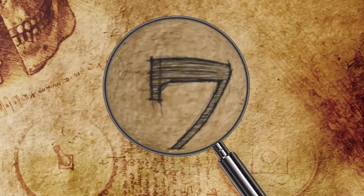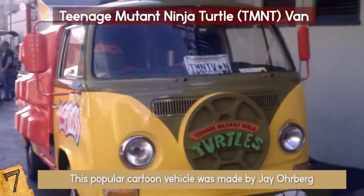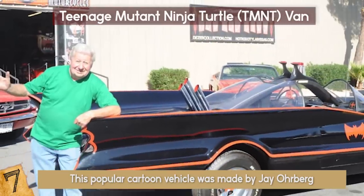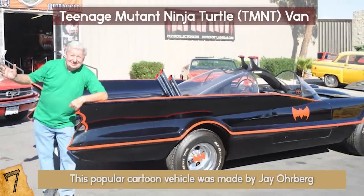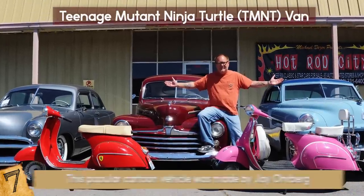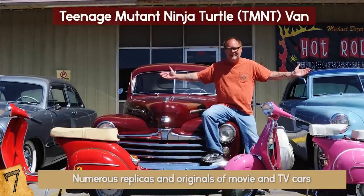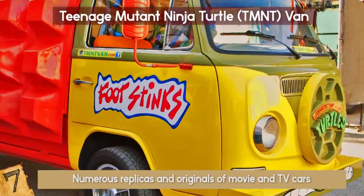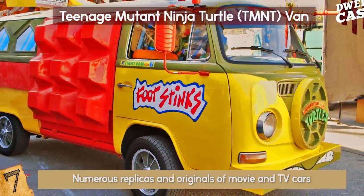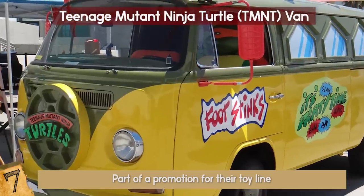Number 7: The Teenage Mutant Ninja Turtle Van. This popular cartoon vehicle was made by Jay Orberg, a car manufacturer and collector whose specialty is making TV and movie cars. His company, Jay Orberg Star Cars, is famous for having numerous replicas and originals of movie and TV cars, many of which can be rented. Orberg made a replica of the Turtle Van for Mattel, the famous toy manufacturer, as part of a promotion for their toy line — and the van really looks believable.